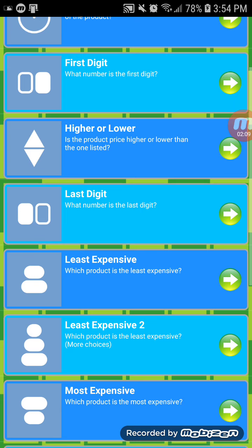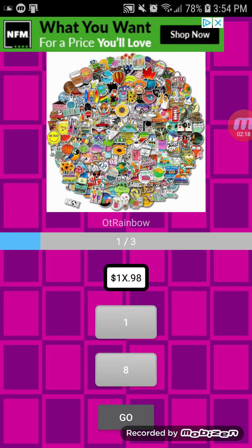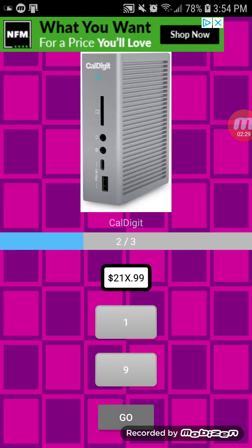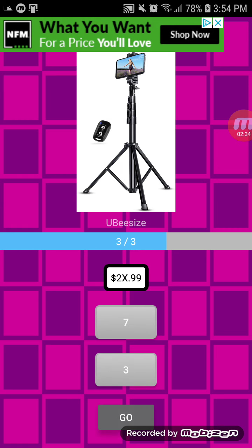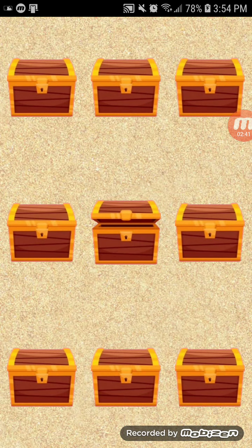The next one is called Last Digit. We just have to guess what the last digit is in the price. Yes! Let's get some extra money! No extra money, but we still have a little over $1,500 worth of prizes.